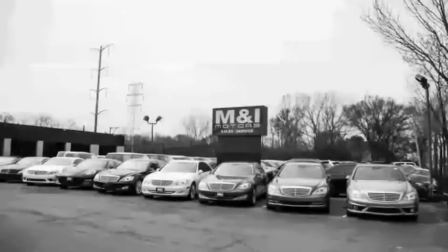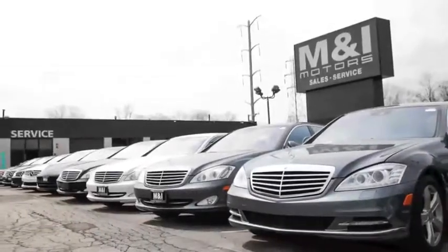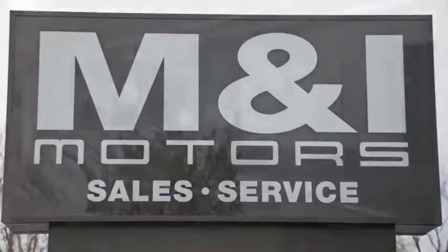You can buy with confidence and peace of mind at M&I Motors, located on Skokie Valley Road just north of Route 22. We have an A-plus rating with the Better Business Bureau.